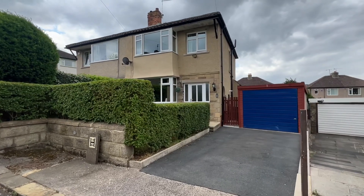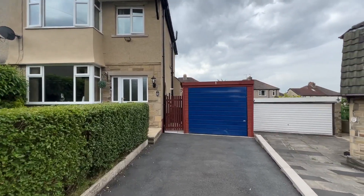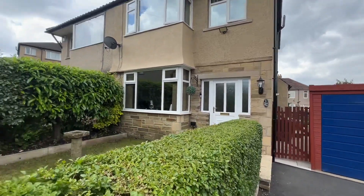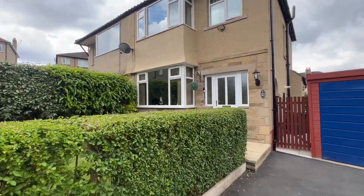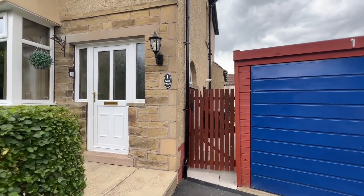Before I head inside, leading up to the property, we have a driveway area to the single garage. There's a garden area to the front which is mainly lawned. There's also a gate through to the rear garden.